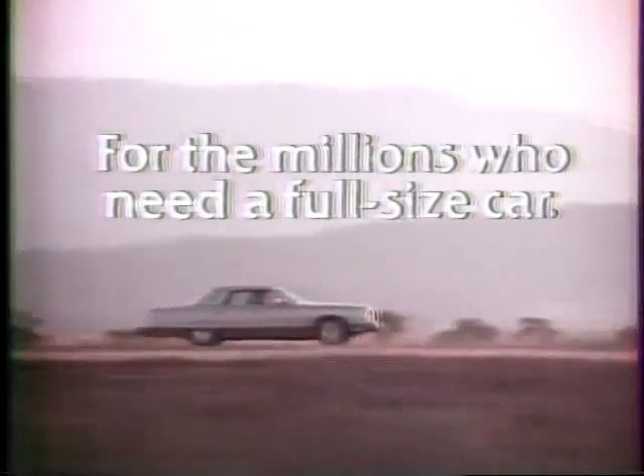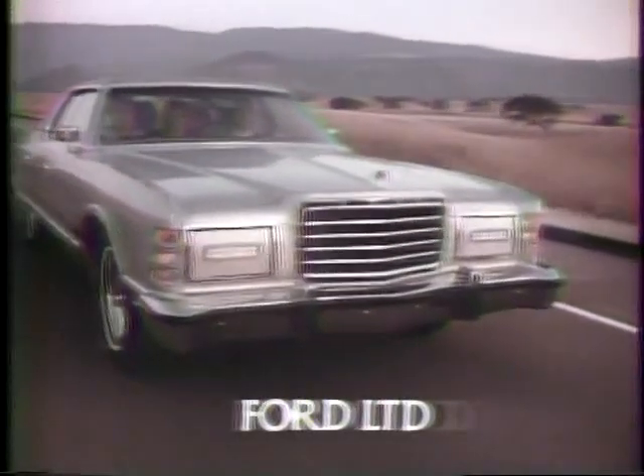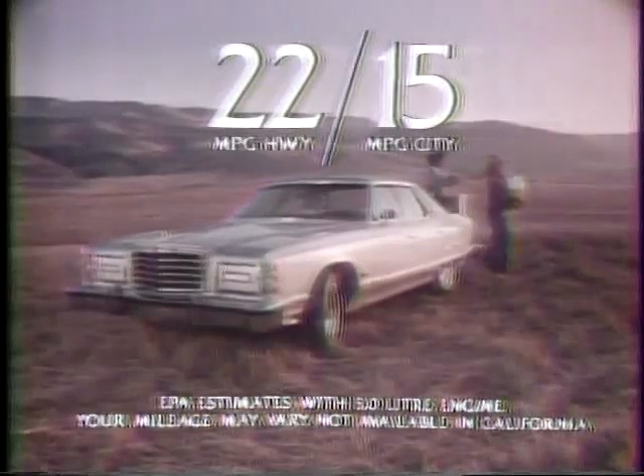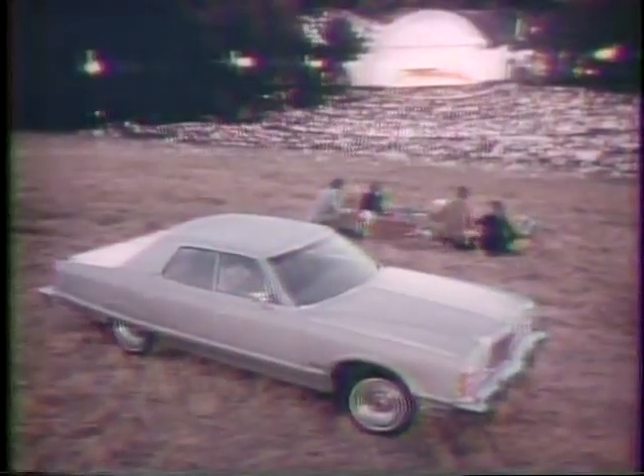For the millions of people who need a full-size car, introducing the 1978 Ford LTD. If you need six-passenger space, if you need a roomy trunk, if you want mileage like this, then the full-size 1978 Ford LTD could be just the car for you.